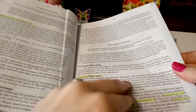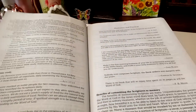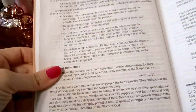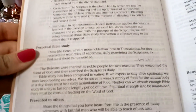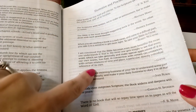I do recommend this Bible if you are a studier. I didn't have choices between translations — this was the only one they had, and I would have preferred the New King James Version — but I got it anyway. I think it was at Half Price Books. It has a bunch of inspirational quotes, which I love.